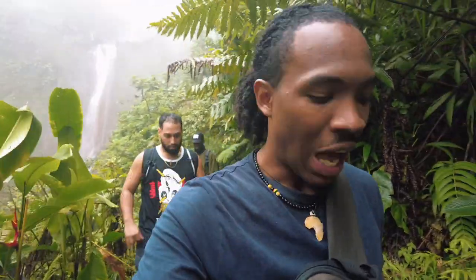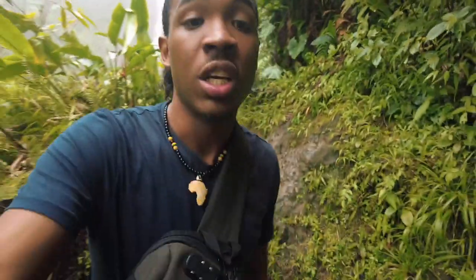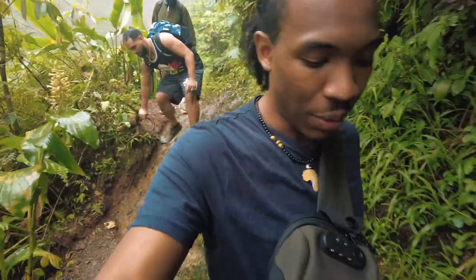It was dope. I wish it would have cleared up a little bit more, but hell — spectacular views. I can't believe that we just did that.